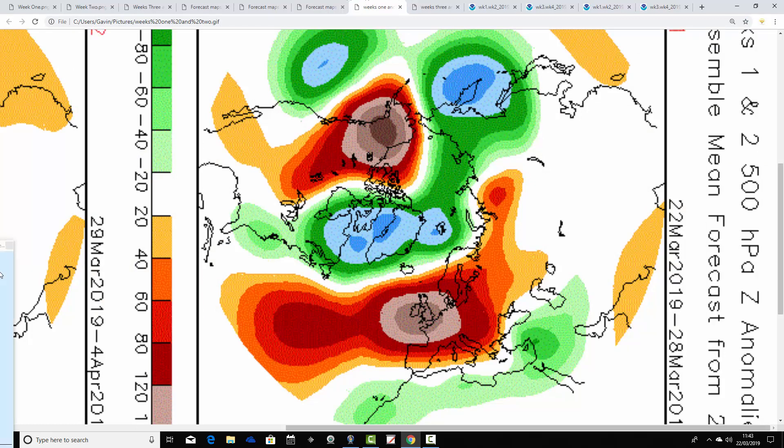Now let's see whether the CFS agrees. These are again 500 millibar heights broken down into weekly periods. The first week takes us from the 22nd through to the 28th of March, and it's in agreement with the JMA — above-average heights centered over the top of the country, below-average heights to the north, the jet stream pushed up to our north. So we're under a large ridge of high pressure with lots of dry weather coming up in the week ahead and temperatures above average.